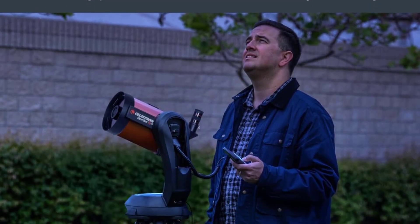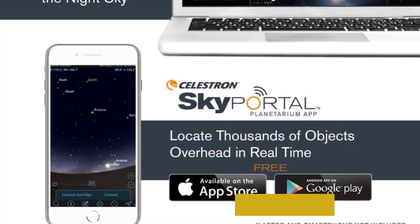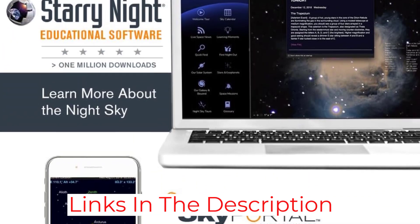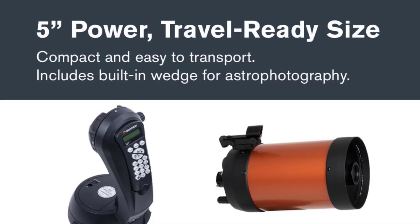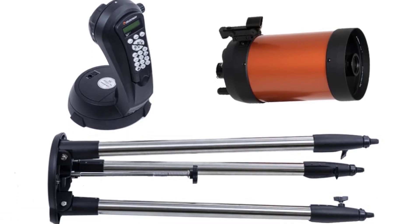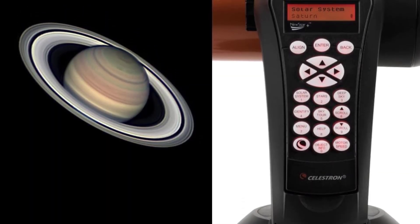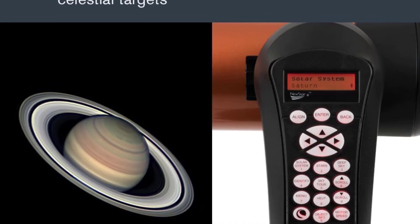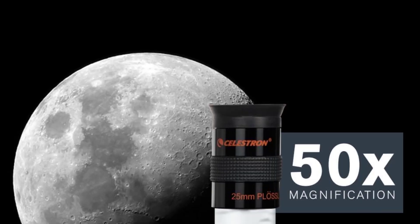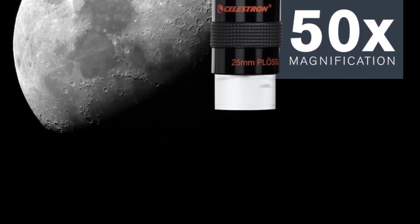The telescope's quick setup and portability make it excellent for users who want a powerful, ready-to-use device without spending hours on alignment. The Nexstar 130 SLT comes with a sturdy tripod, two eyepieces for varied magnifications, and an intuitive hand controller for easy operation. This model is also compatible with the Celestron Skyportal app for enhanced control and sky navigation. Combining high-quality optics with automation, the Nexstar 130 SLT is perfect for those who want to explore the cosmos with minimal hassle and maximum precision.